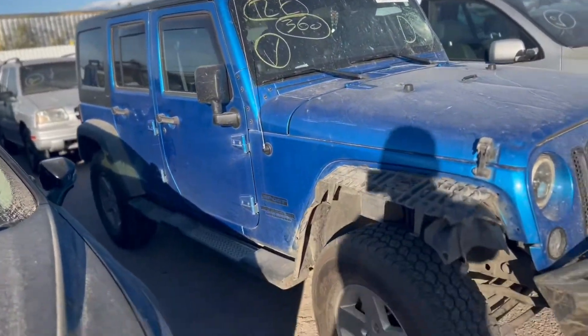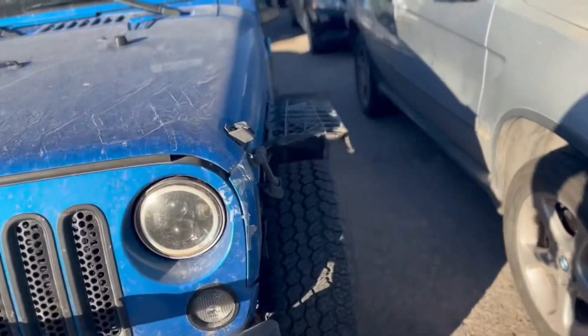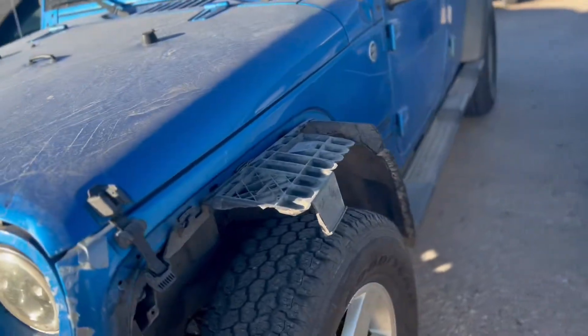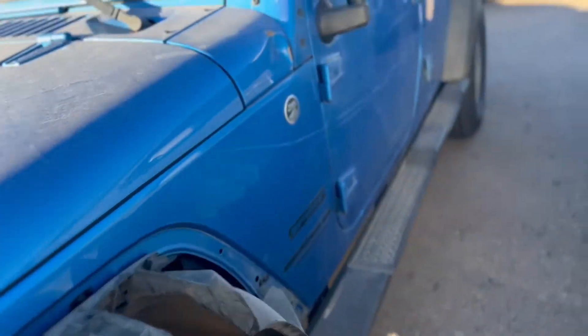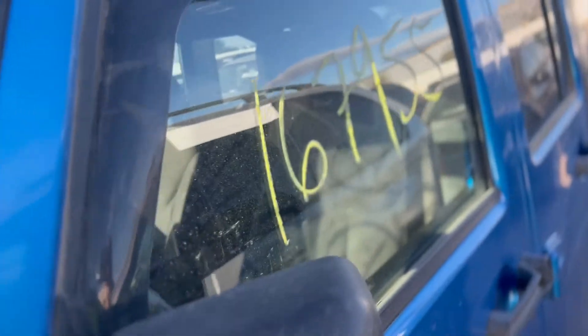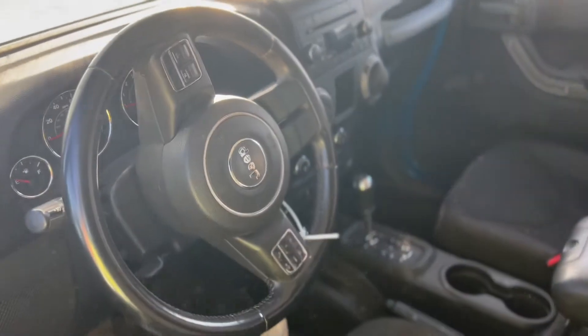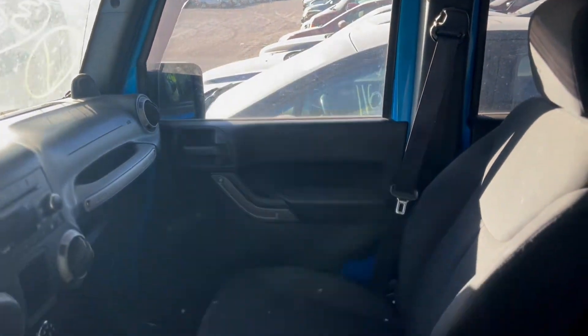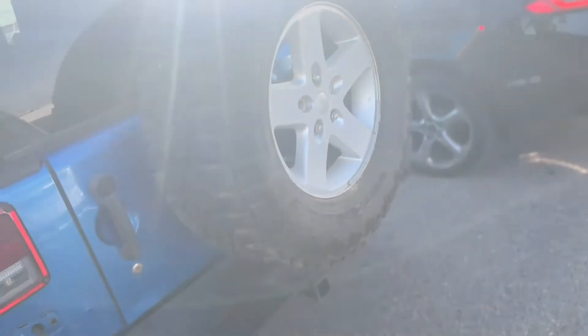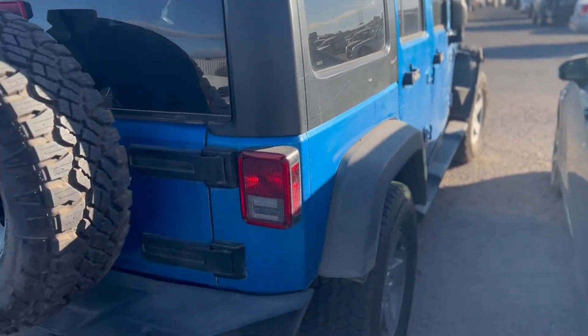Look at this Jeep — there's another Jeep. Let's check it out. This looks like they went off-roading on it, fenders are MIA. It's a 2014, 167,000 miles. It's just front end damage, I guess.